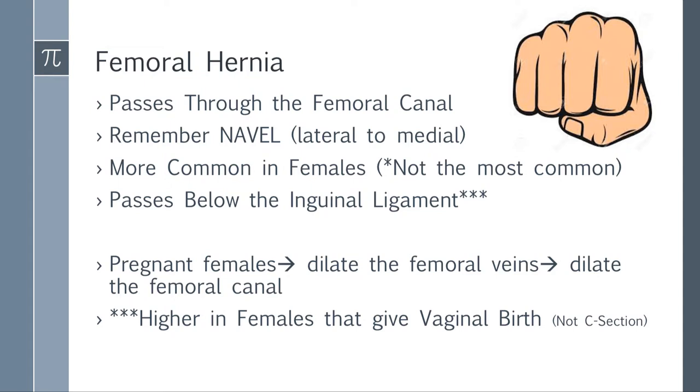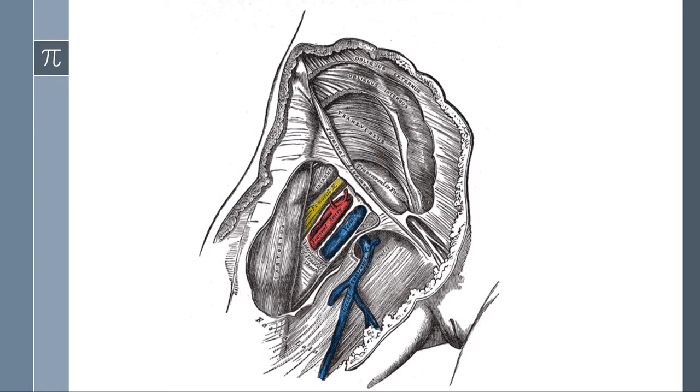Pregnant females are at higher risk for femoral hernia. During vaginal birth, a lot of pressure is placed into the veins — the femoral veins dilate and the space gets bigger. So if asked what is not a risk factor, a C-section is not a risk factor because you're not creating that pressure as in vaginal birth. If you read a question and there's a bulge right under the inguinal ligament, you're likely dealing with a femoral hernia. The inguinal ligament is rigid on top and there's bone behind it, so if it gets stuck, it's highly likely to incarcerate and strangulate — you may need to cut the inguinal ligament to fix it.